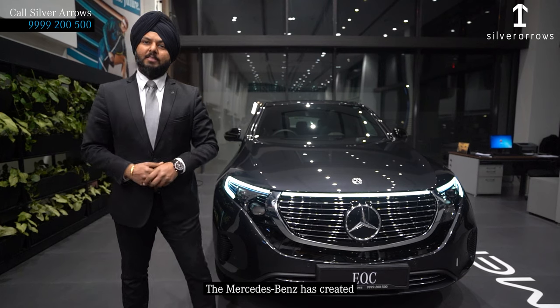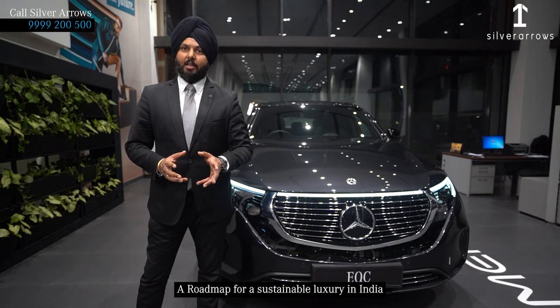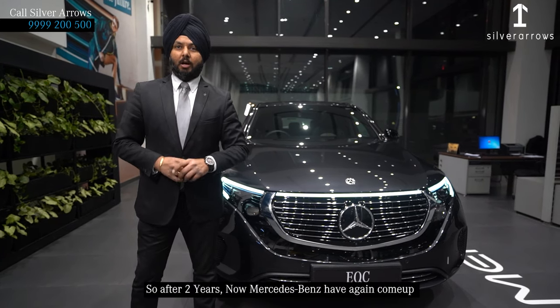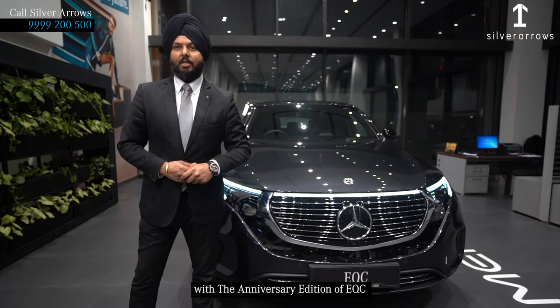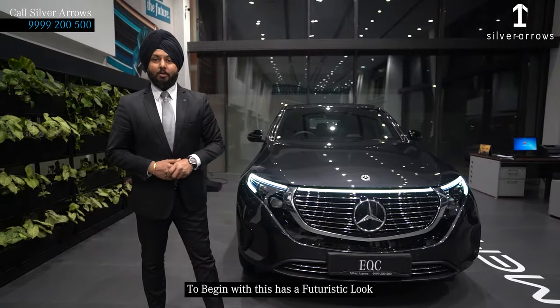Mercedes-Benz has created a road map for sustainable luxury in India by launching the EQC in January 2020. So after two years, Mercedes-Benz has again come up with the anniversary edition of the EQC, and they've also given some options for customers to choose from.